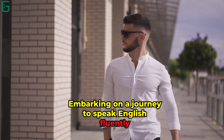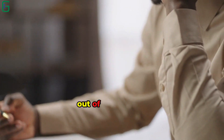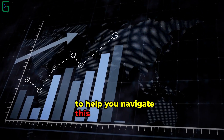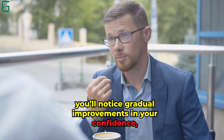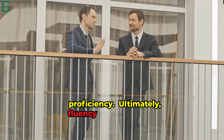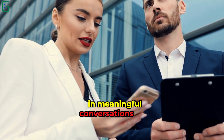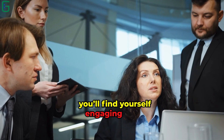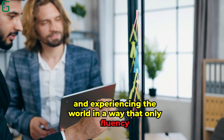Embarking on a journey to speak English fluently on your own is a rewarding endeavor that requires dedication, persistence, and a willingness to step out of your comfort zone. The secret tips shared in this guide offer a roadmap to help you navigate this path effectively. As you weave these strategies into your daily routine, you'll notice gradual improvements in your confidence, vocabulary, pronunciation, and overall language proficiency. Ultimately, fluency is not just about perfect grammar or vocabulary, but about engaging in meaningful conversations and expressing yourself comfortably. As you implement these secret tips, you'll find yourself engaging more naturally with English speakers, unlocking new opportunities, and experiencing the world in a way that only fluency can offer.